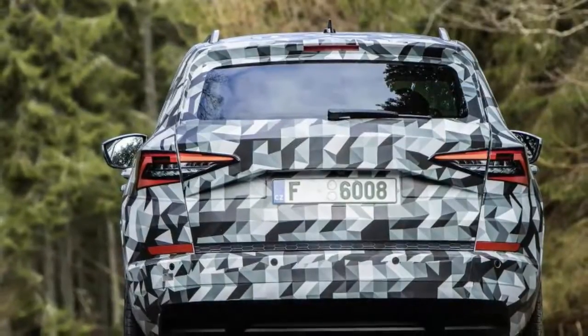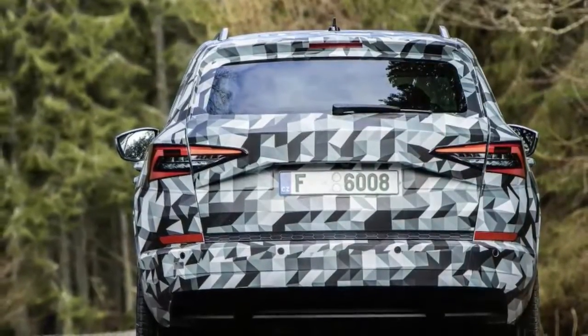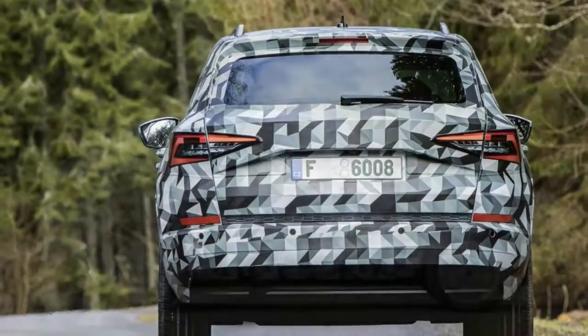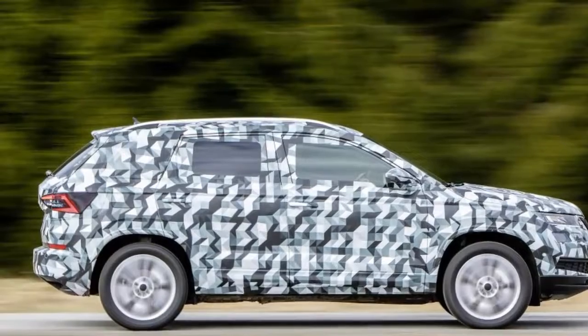On the move, the 1.5-liter four-cylinder turbo is extremely quiet, and even a boot of throttle to up the pace does little to upset refinement. There's also a noticeably softer edge to the Karoq's ride compared with the Ateca's — it feels supple and forgiving, but as a result there's more body roll.